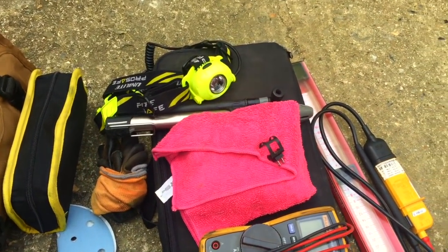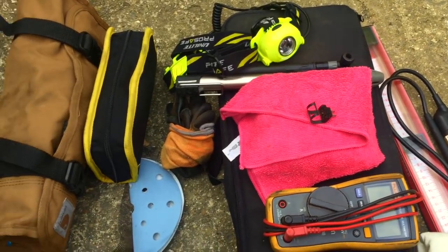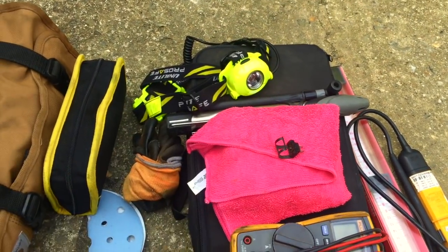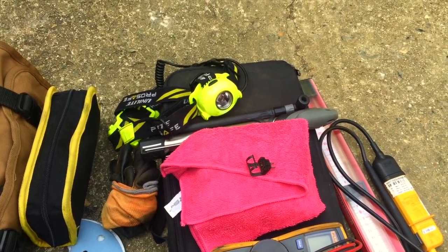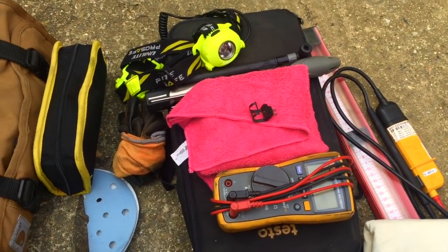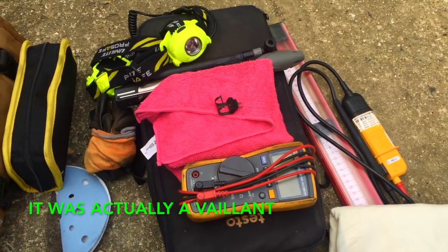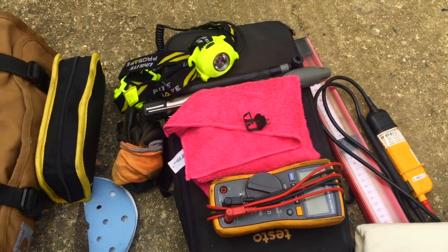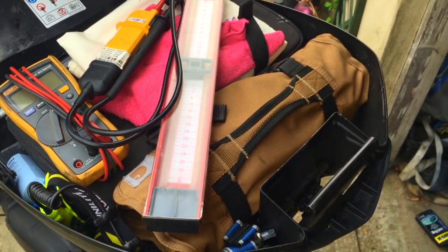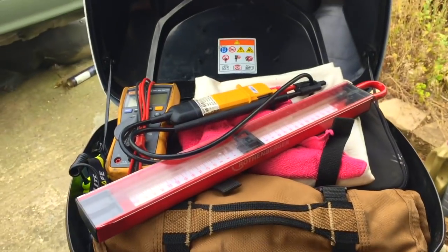Here's what I'm bringing: a clip-on NTC, my tool roll, a little pouch with safety stuff, head torch, gloves, a pump in case I need to pump up an expansion vessel — my gauge for that is already on the scooter. In this bag is my analyzer, along with warning notices and labels. I've also got fuses and a torch in there — that's my general setup.